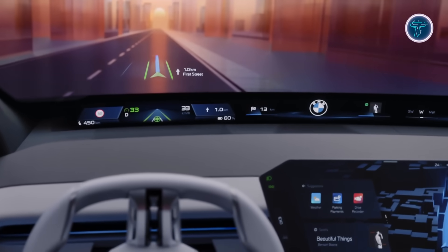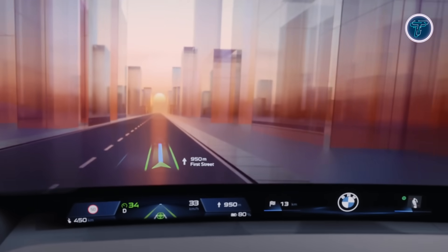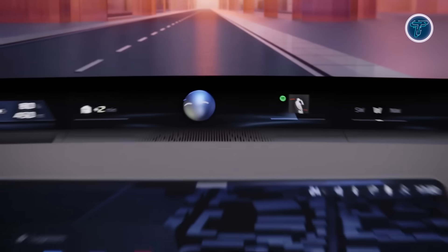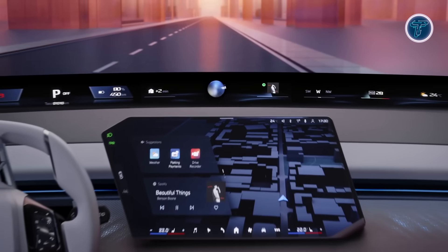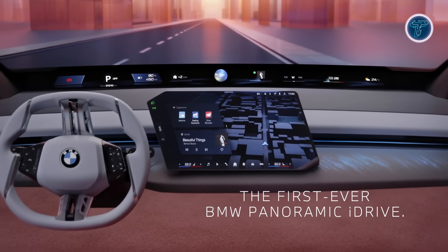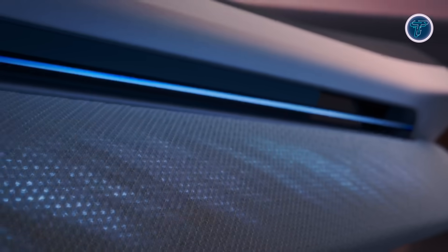Driver interaction is made seamless with shy-tech controls on the steering wheel, which remain hidden until needed and provide haptic feedback for safe, low-distraction operation. Powered by BMW Operating System X, an Android-based platform with AI-driven personalization, the system adapts to individual preferences. First featured in new Classe EVs, this tech sets a new benchmark for future BMW interiors.